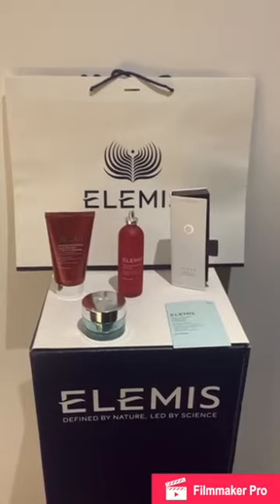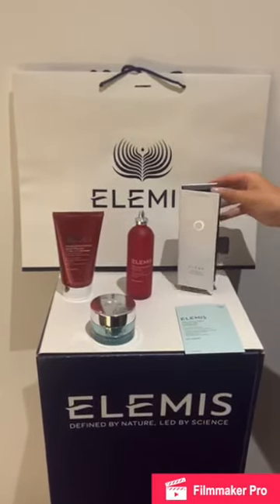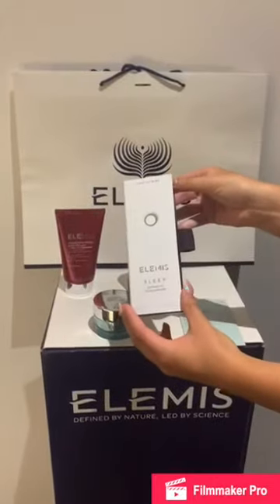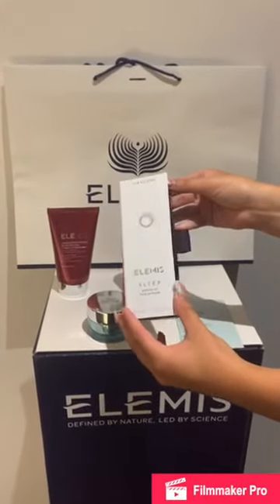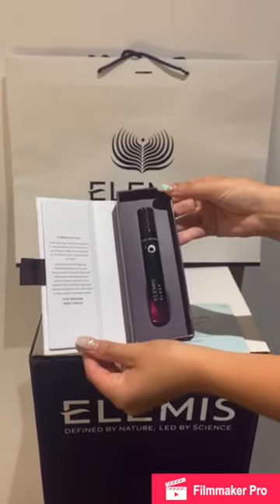Grab your comfies, climb into bed and apply this deeply relaxing elixir perfume oil. It's formulated with 13 essential oils and enables you to have a peaceful night's sleep, ready to take on the next day ahead. Also comes in a bath and shower product.